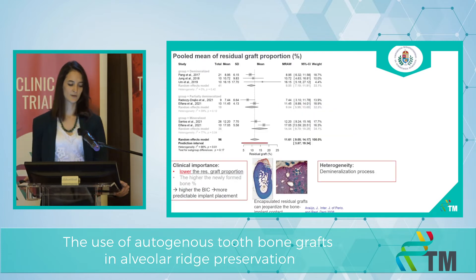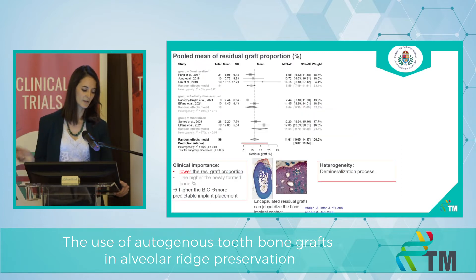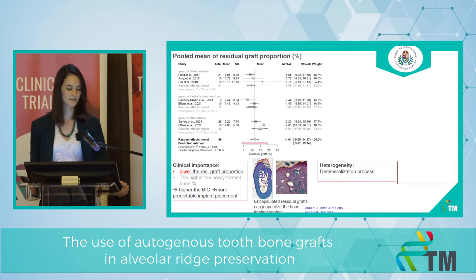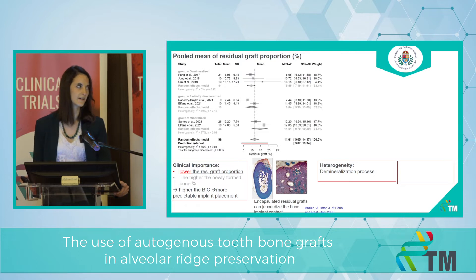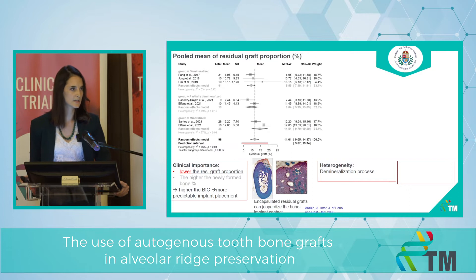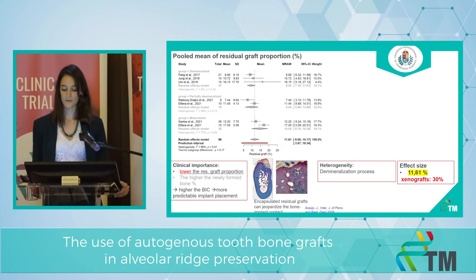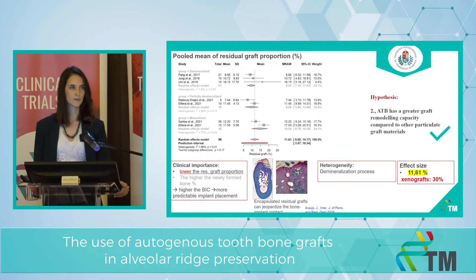The first histological outcome is the pooled mean of residual graft proportion. We know that if the residual graft proportion is lower, then the bone-implant contact is higher, and then implant placement is more predictable, because encapsulated residual grafts could jeopardize the bone-implant contact. The heterogeneity is really high in these two subgroups, because of the demineralization process and also because of the different populations the authors used. The effect size is 11.61%, and with xenografts it would be 30%. So our second hypothesis, that ATB has a greater graft remodeling capacity, seems to be also true.